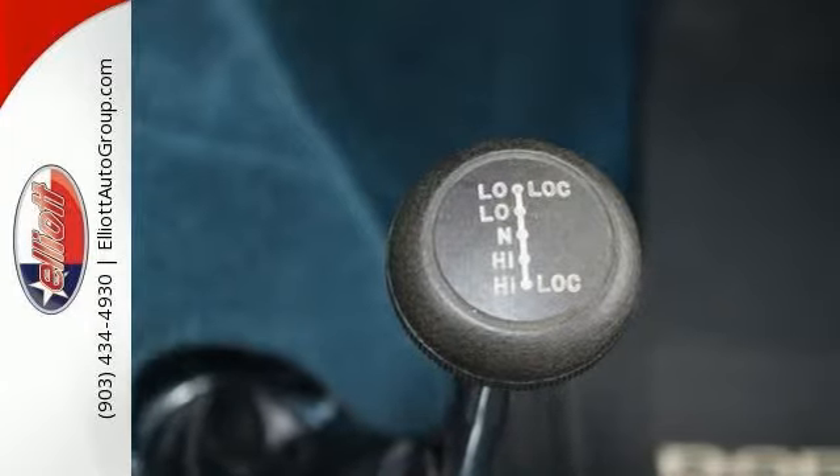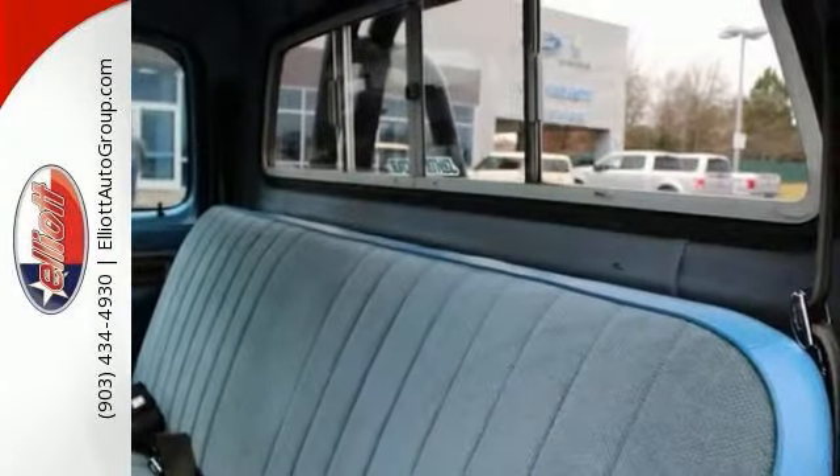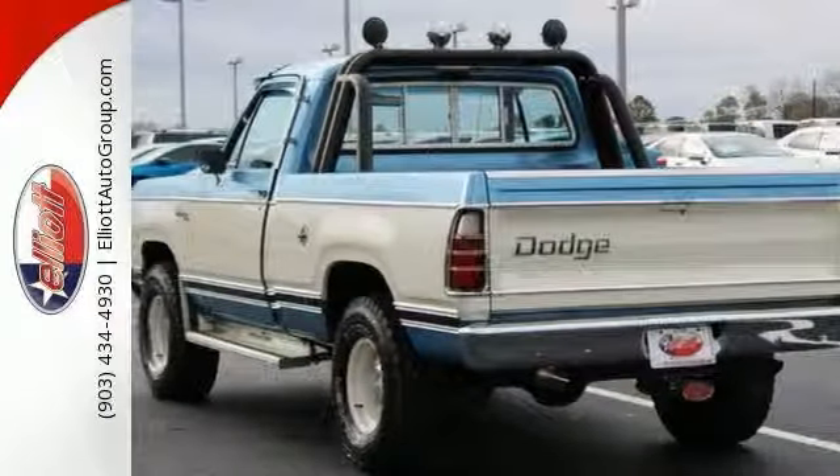It comes with the side steps, a headache rack, light bar and fog lights, and this monster 350 engine in this Power Wagon is in great condition. This truck is clean.